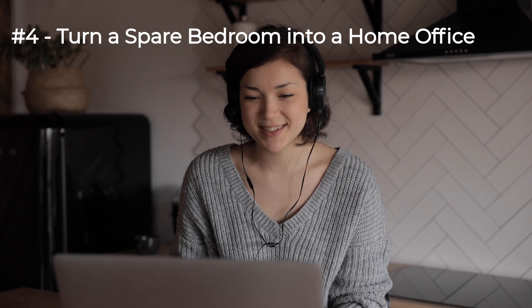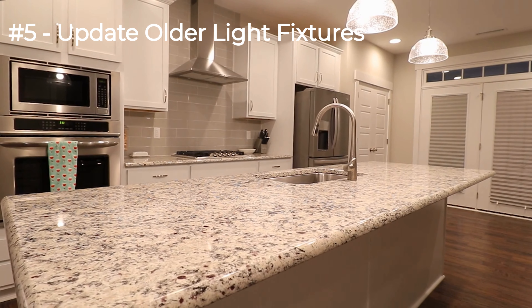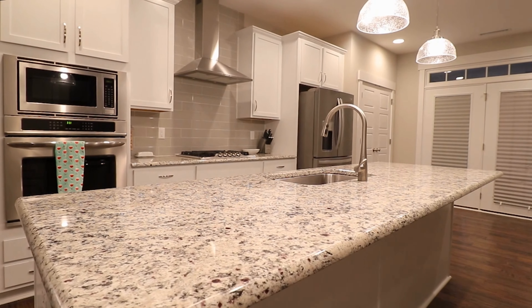Number four: turn a spare bedroom into a home office. In today's age of work from home, an unused bedroom or a large walk-in closet can easily be turned into a home office. An inexpensive bookshelf and desk can transform your extra room into a Zoom-friendly home office in no time.